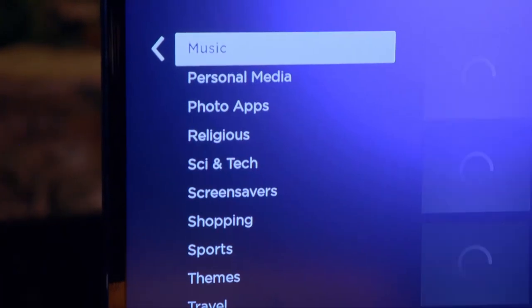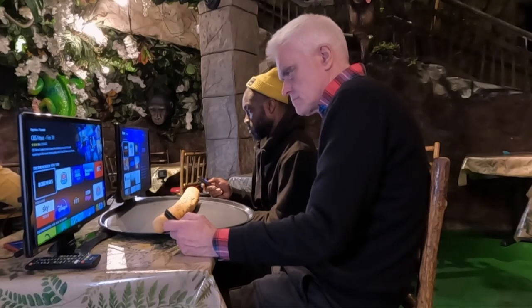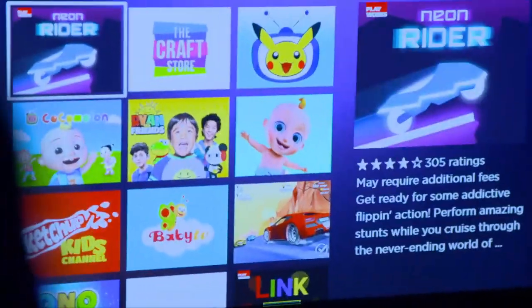On music, both sticks offer Spotify, BBC Sounds, and TuneIn Radio. The Amazon also has Amazon Music. The Roku has a unique feature: you can connect headphones to your smartphone and stream TV audio to them via the Roku app, bypassing the TV speakers. However, the Fire Stick goes further by letting you connect Bluetooth headphones directly, without needing a phone. Both sticks also offer a wide range of apps — there's a channel for almost anything, from language learning to baby content.